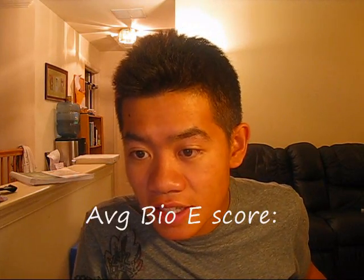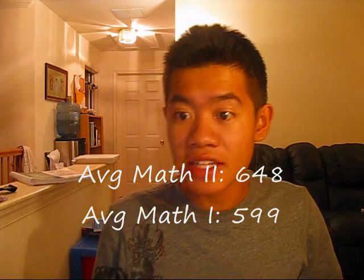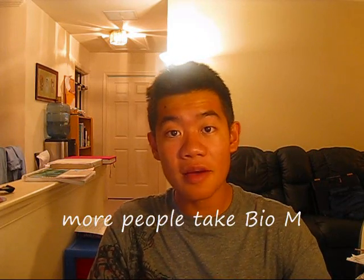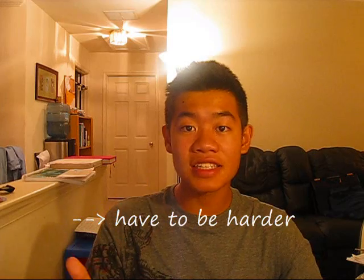The average score for Biology M is 641 and for Biology E is 598. Similarly, the average score for Math 2 is 648 and for Math 1 is 599 — Math 1 is actually easier than Math 2 but has a lower average score. The average score for Biology M is higher because most people take Biology M and study for it, but that also means Biology M has to be harder.